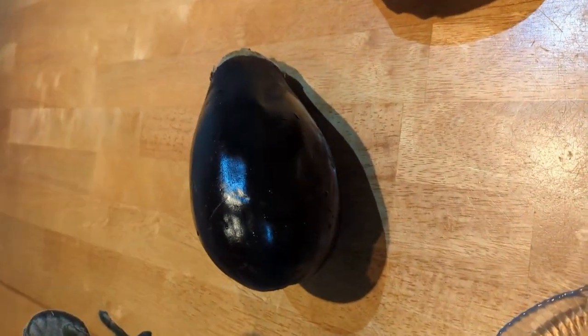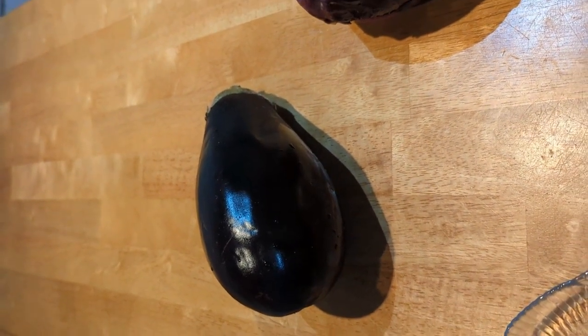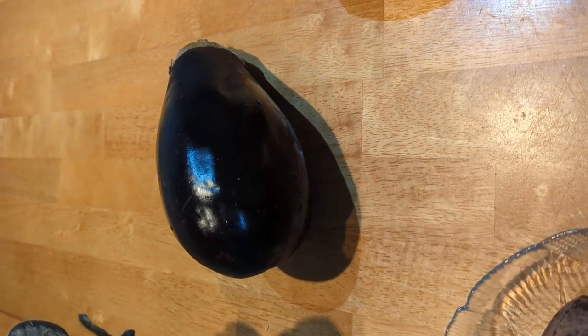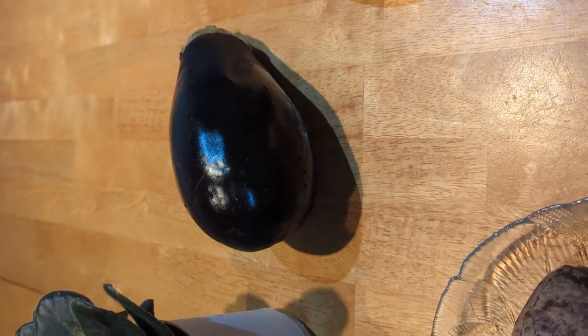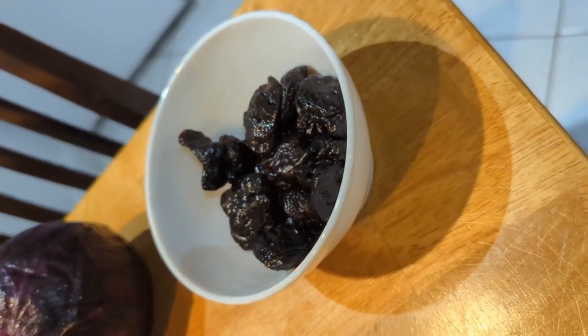Getting back to eggplant, what I like to do is just slice it and fry it on each side. You can put breadcrumbs on it, but if you don't want the extra carbs, just fry it a little bit on each side in some olive oil or coconut oil. Then I'll put a little bit of salsa or some kind of red sauce on top and eat it as an hors d'oeuvre.